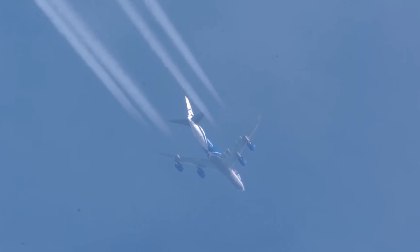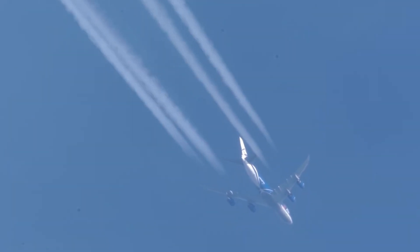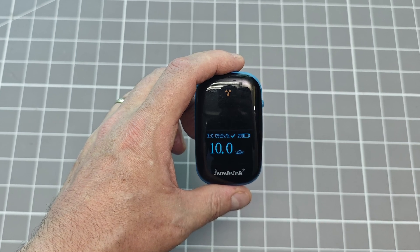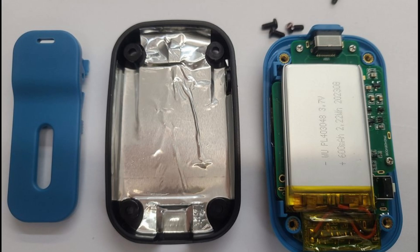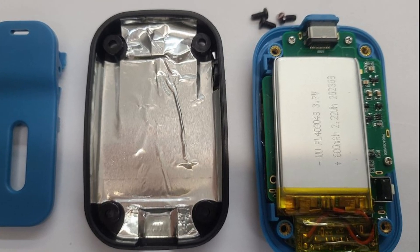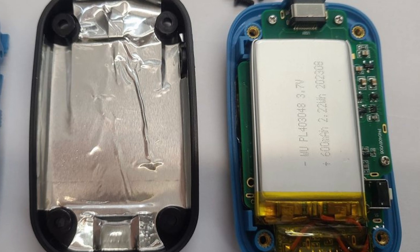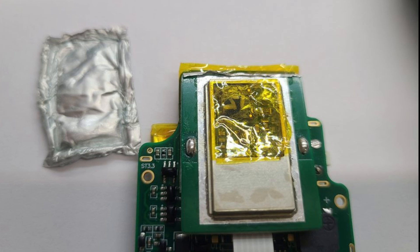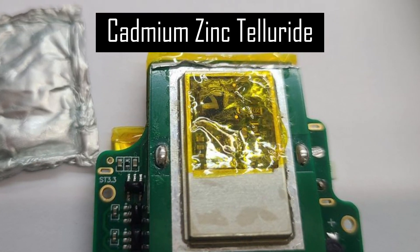And then we come to this thing. This device should not be on the market. It's like they fiddled the firmware to read about 100 nanosieverts per hour, and then randomly flick up and down by one increment to make it look like it is actually doing something. Unless a strong source is placed in direct contact with the device, right next to the location of the CZT sensor, the product will just display its fake background level.